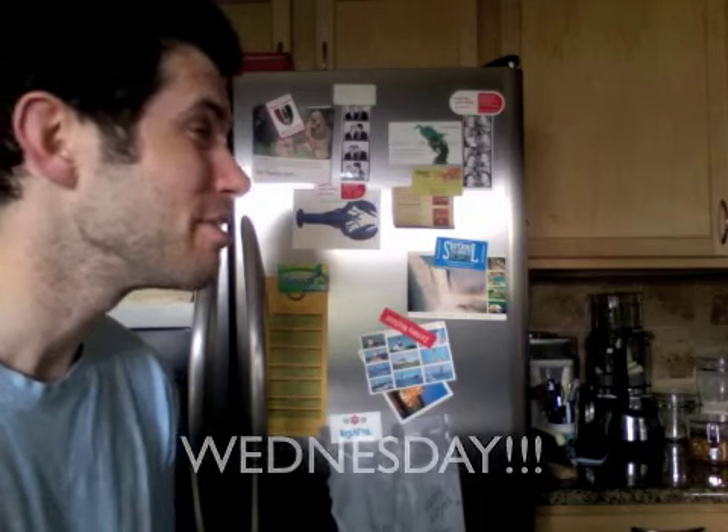Hey Closeteers, it's Zach and if you're watching me it must be Wednesday. You've seen it in the background of a few of my videos and now you get to see what's inside the fridge. We're supposed to be quiet because Matt's upstairs sleeping, but I don't care.